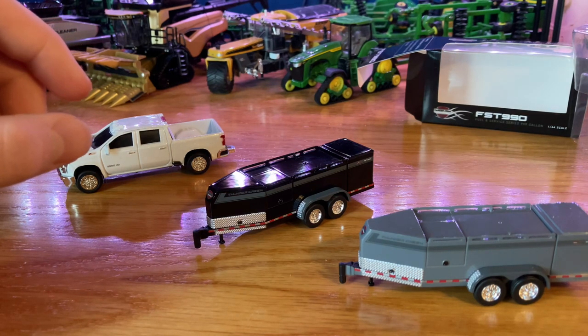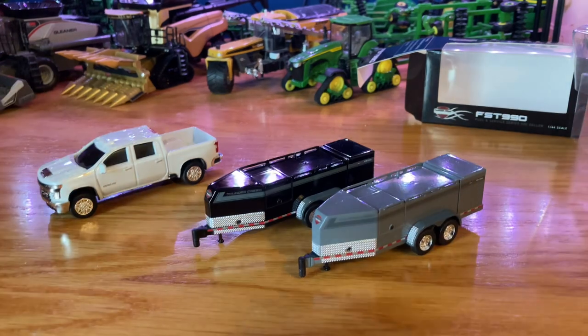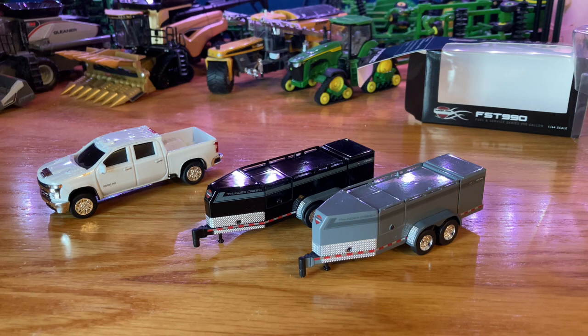I really like this model — it's a nice addition to the model farm. I hope you enjoyed today's video. If you did, make sure you give it a like and consider subscribing to the channel. If you have any comments or questions about the fuel trailer or ideas on anything we should review next on the channel, go ahead and drop those down in the comment section below. I hope you enjoyed today's video with the Thunder Creek fuel trailers, everyone, and I will see y'all in the next one.